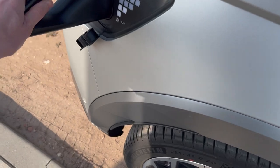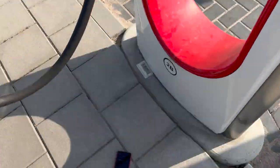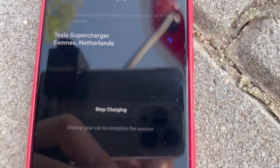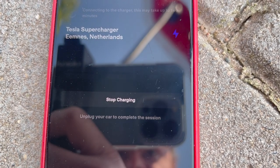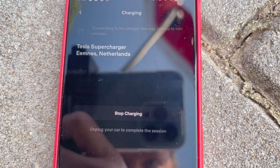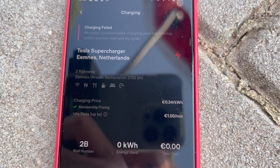This time I'm not blocking anybody except for a bit of the entrance to the Alego charger, but that wasn't a problem for the Enyaq. Charging failed again.